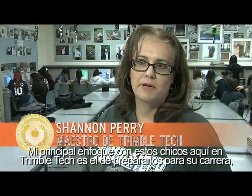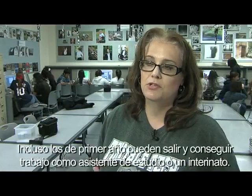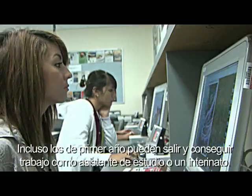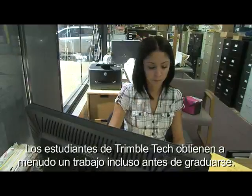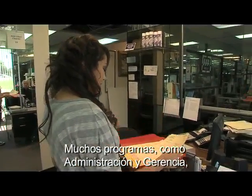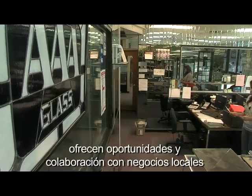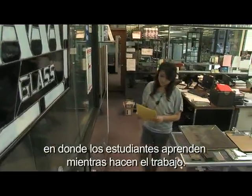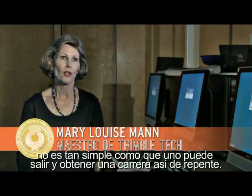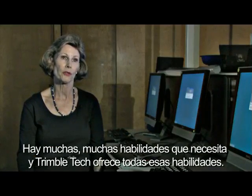My main focus with this program at Trimble Tech is to get these kids career ready — career readiness by their senior year. Even juniors, after their first year, could go out and get a position as a studio assistant or an intern. Trimble Tech students are often on the job even before graduation. Many programs, such as administration and management, offer partnerships with local businesses where students learn by doing. Trimble Tech offers all the skills you need.